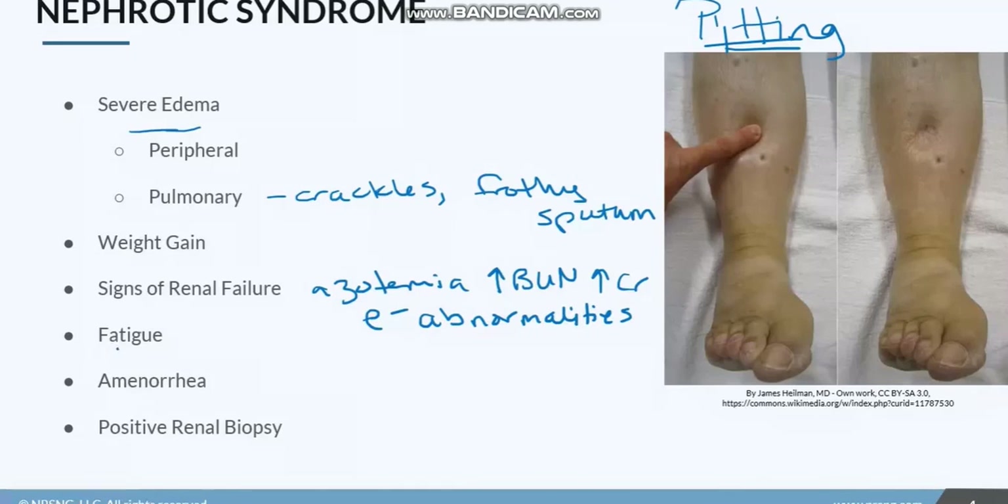Patients are going to be fatigued from all of this — imagine how you'd feel with all that extra fluid. Females, especially younger girls, are going to experience amenorrhea as a result of this protein shift — that's a decrease or an absence of menses. And finally, we're going to see a positive renal biopsy when they test the kidneys for nephrotic syndrome.